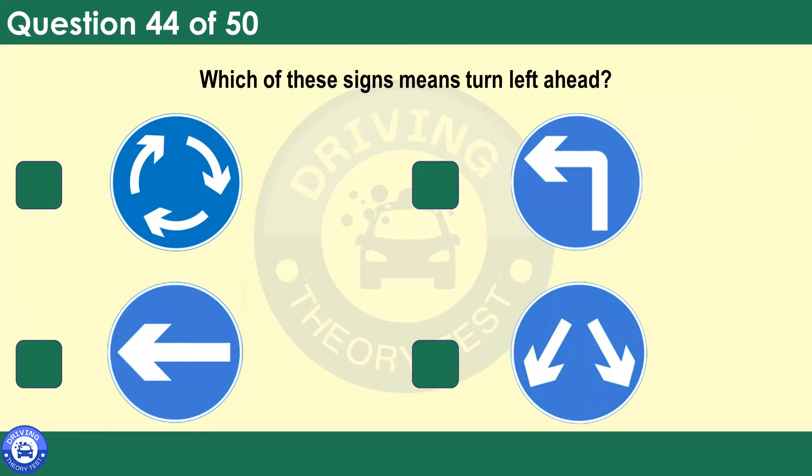Which of these signs means turn left ahead? Blue circles tell you what you must do. And this sign gives a clear instruction to turn left ahead. You should be looking out for signs at all times and know what they mean.